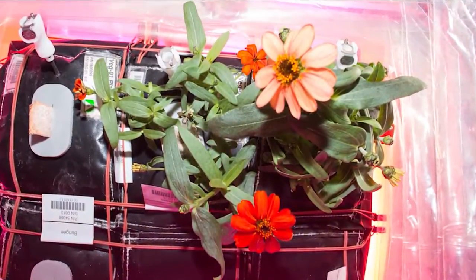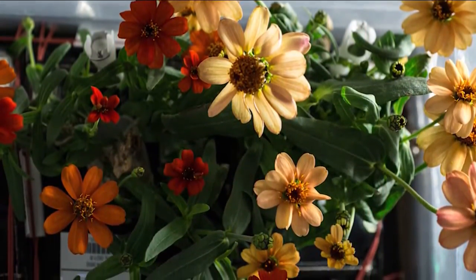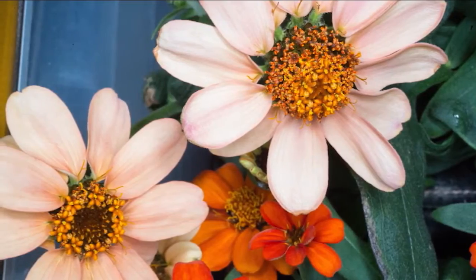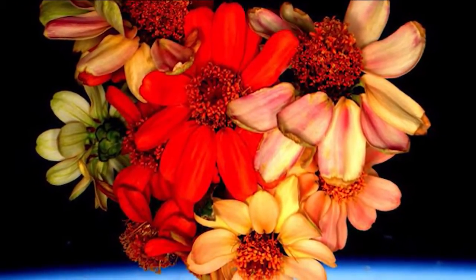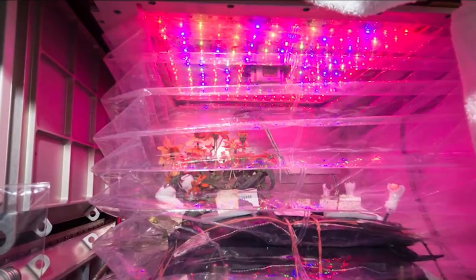So instead, we sent flowers that weren't really something that they'd like to eat, but that were something that would give us a lot of information and something we hoped they would enjoy to grow. And they actually seemed to enjoy them. We also wanted to test a longer duration crop in Veggie. The flowers actually take twice as long or more than lettuce — we ended up growing this set of flowers for 90 days up there. So this was a long duration test and it gave us a lot of information about long duration crops.